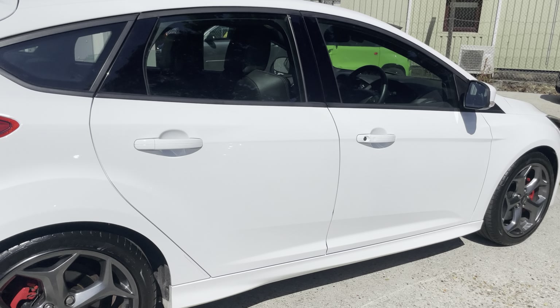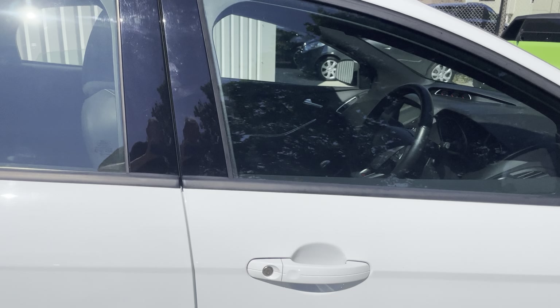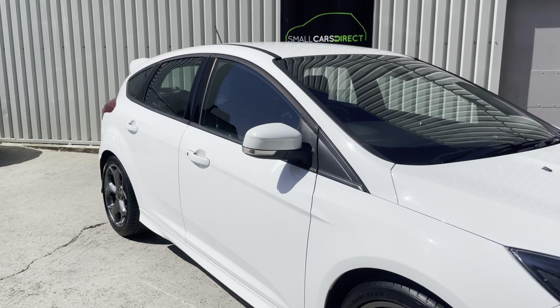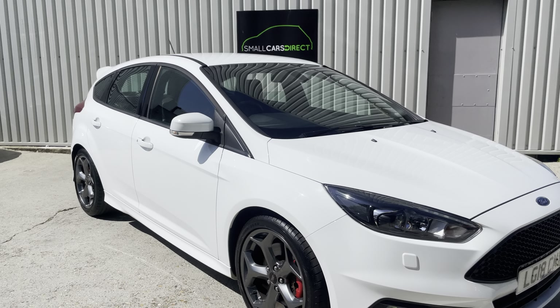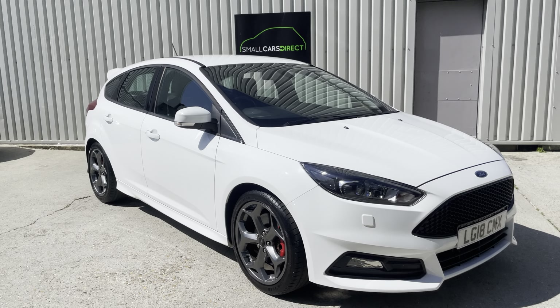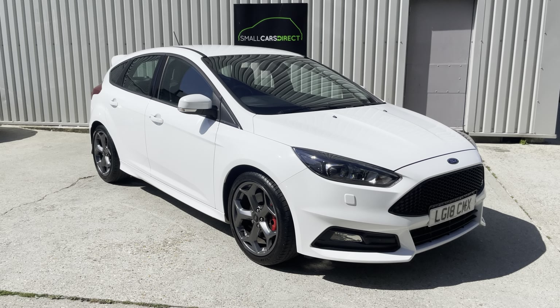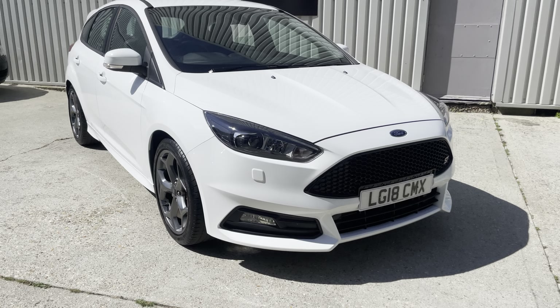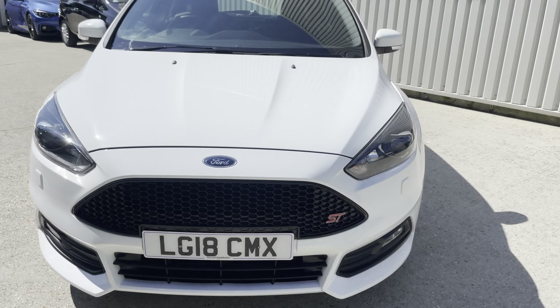If you'd like to reserve the vehicle, we can accept a £100 deposit which holds it for 72 hours, giving you the opportunity to get your finances in order. And if you've got a car to part exchange, even better — we can give you a price for that, just need your car's registration and mileage. Also, delivery is available nationwide.